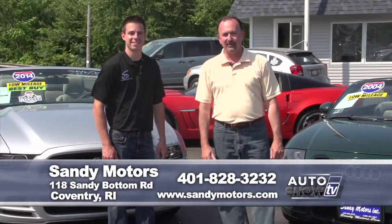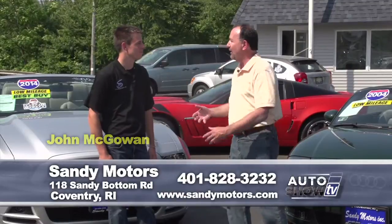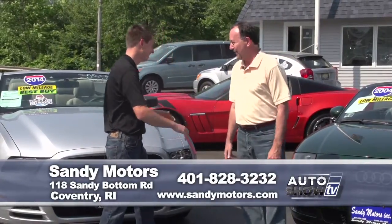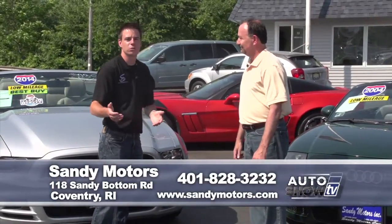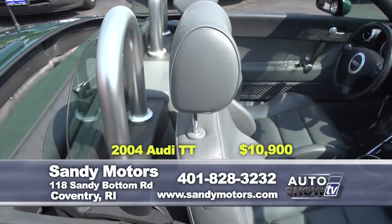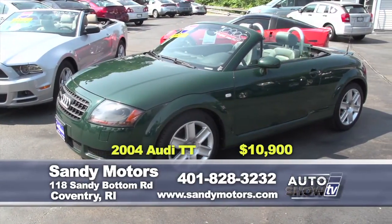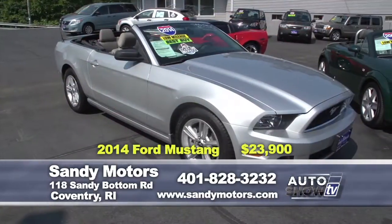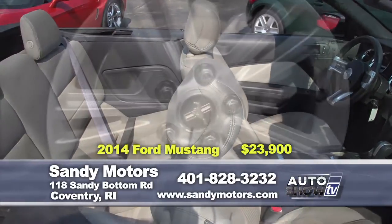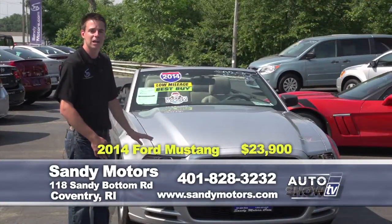We're back on Auto Show TV — it's time for our pre-owned segment. We have some great deals on pre-owned vehicles at Sandy Motors in Coventry. It's the first weekend of summer, so why not check out a convertible? First up, a 2004 Audi TT — 4-cylinder turbo, this thing can really move and is still great on gas, with heated seats. Low miles and it won't last long, so visit SandyMotors.com. If you like a little American muscle, check out this gorgeous 2014 Ford Mustang convertible — only 11,000 miles, still under factory warranty, with Bluetooth and satellite radio, priced at just $23,900.